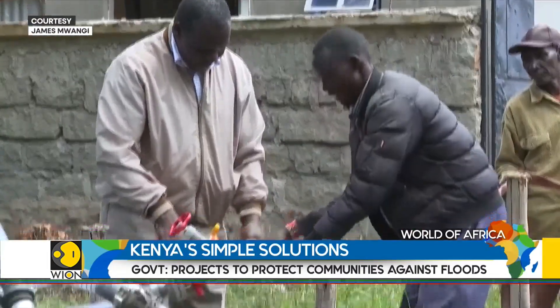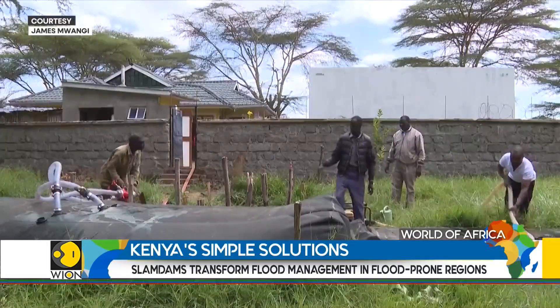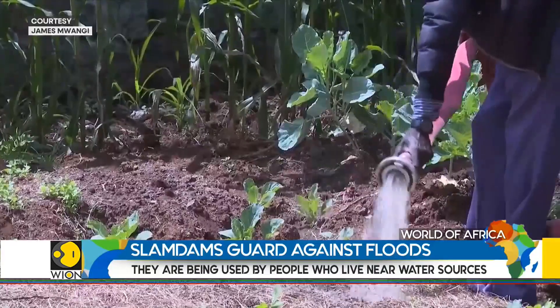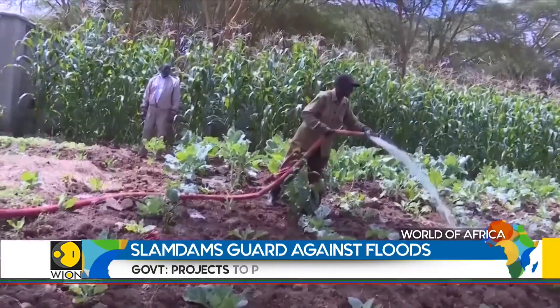The technology has another use — they can be used to store water. So once the rainy season is over, the farmer can use the slam-dams as a water source for his crops. It's a convenient and simple solution in the dry season.